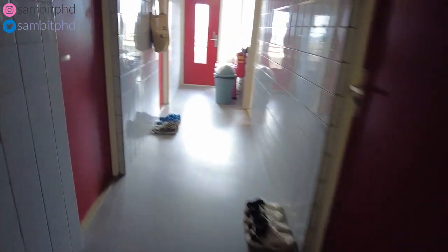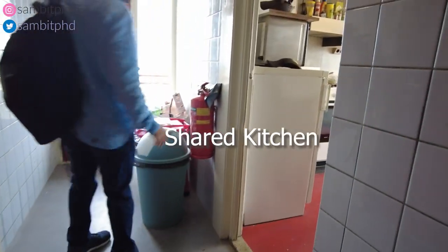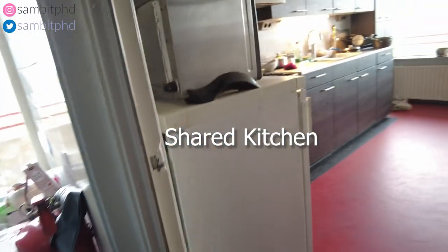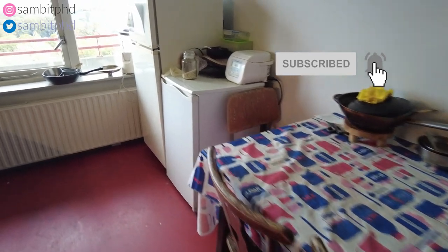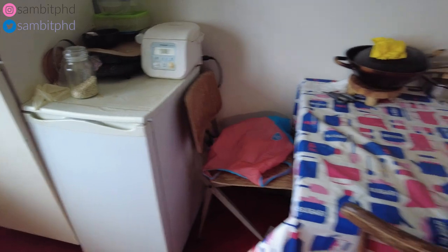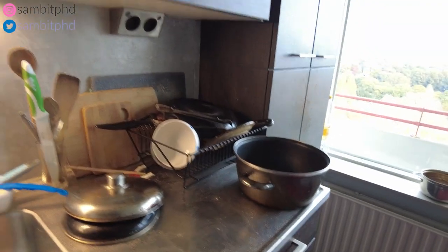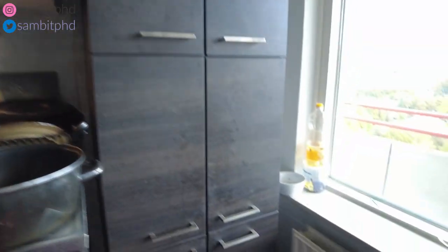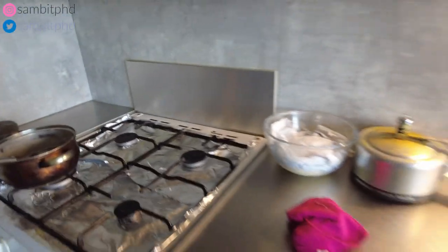And then we have a shared kitchen where you can eat. They have a big freezer to store frozen stuff, a fridge, an oven, some shared utensils, some private utensils, and lots of cupboards with all the spices and equipment. Everyone keeps it clean — that's why you see it's so clean. You can cook whatever you want.